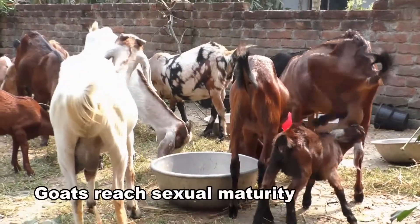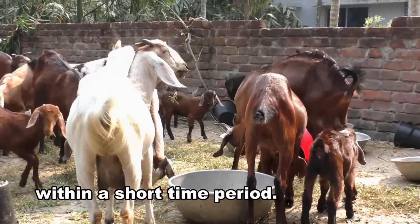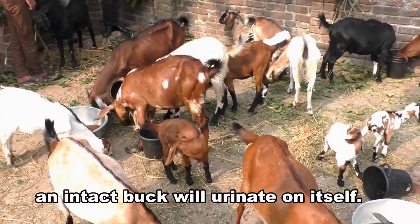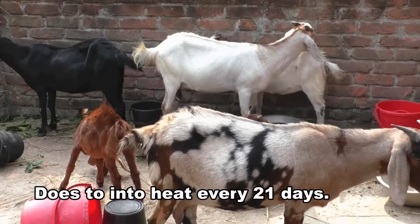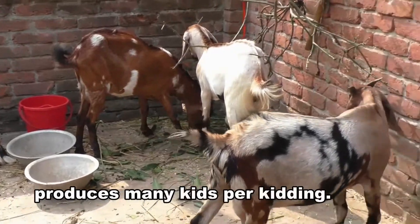Goats reach sexual maturity within 7 to 12 months of age and give birth to kids within a short time period. When the does are in heat, an intact buck will urinate on itself. Does come into heat every 21 days. Some goat breeds produce many kids per kidding.